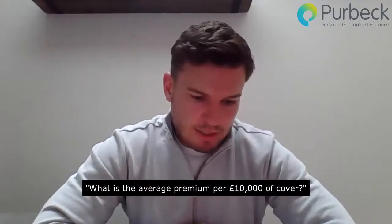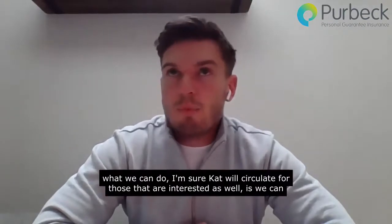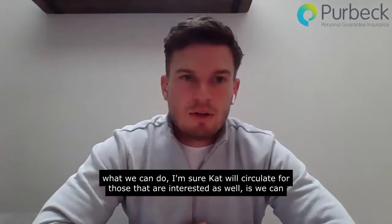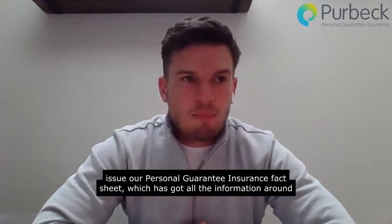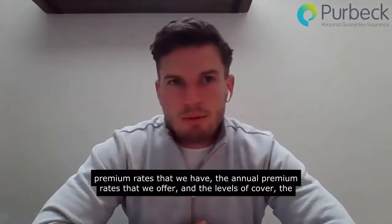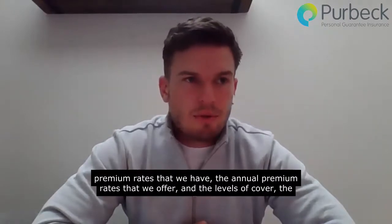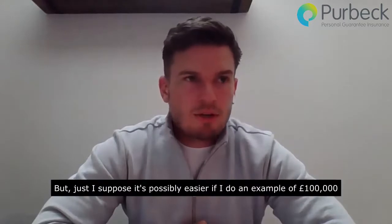Question number three: what is the average premium per £10,000 of cover? What we can do — and I'm sure Kat will circulate this for those that are interested — is issue our personal guarantee insurance fact sheet, which has all the information around the annual premium rates we offer and the levels of cover and support services built within the policy.